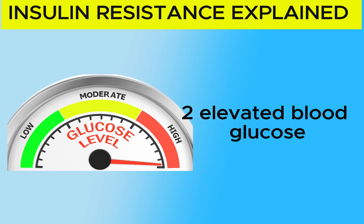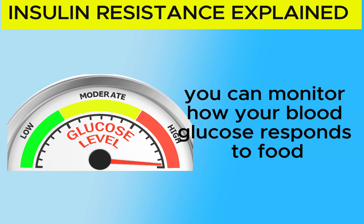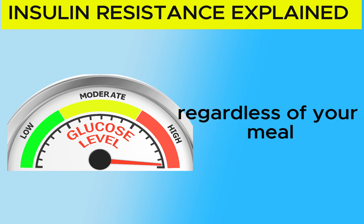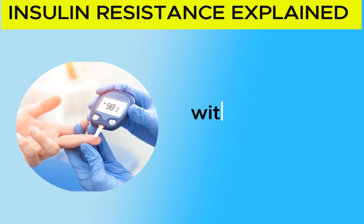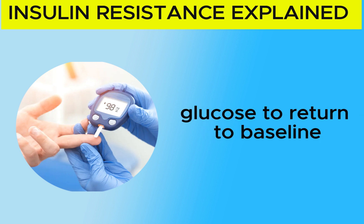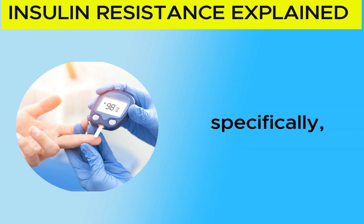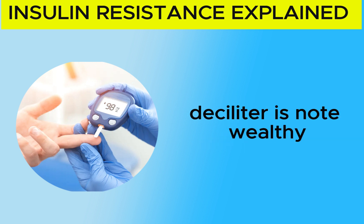Specifically, a waist circumference exceeding 40 inches for men or 35 inches for women is indicative of insulin resistance. 2. Elevated Blood Glucose: Maintaining blood glucose levels within a narrow range is crucial. You can monitor how your blood glucose responds to food — before you eat and 2 hours after, check your blood glucose levels. Regardless of your meal, your blood glucose should ideally return to a baseline range of 4 to 7 mmol/L within that 2-hour window. A fasting blood glucose level exceeding 100 mg per deciliter is also a concern.